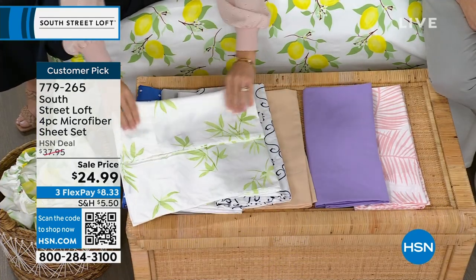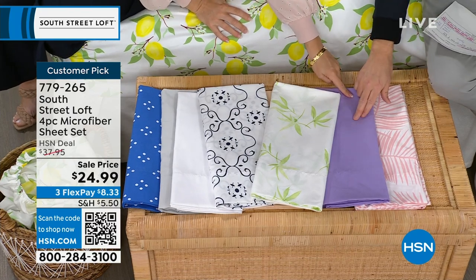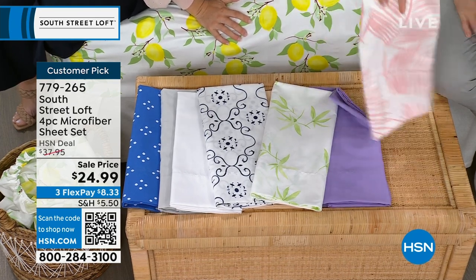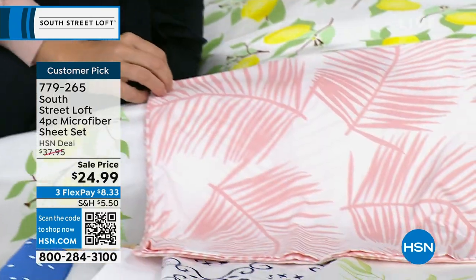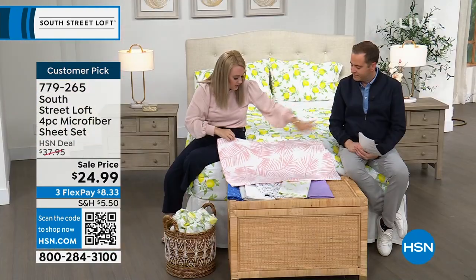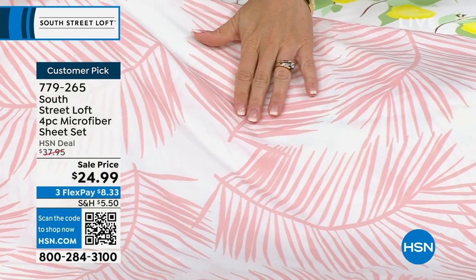We've got the lavender — only in king now, with about 15 left. Then there's the pink palms — the tone of pink is really pretty with just a touch of coral. The palms are a nice substantial size. If you put your hand next to it, they're very large — very impactful when placed on your bed.